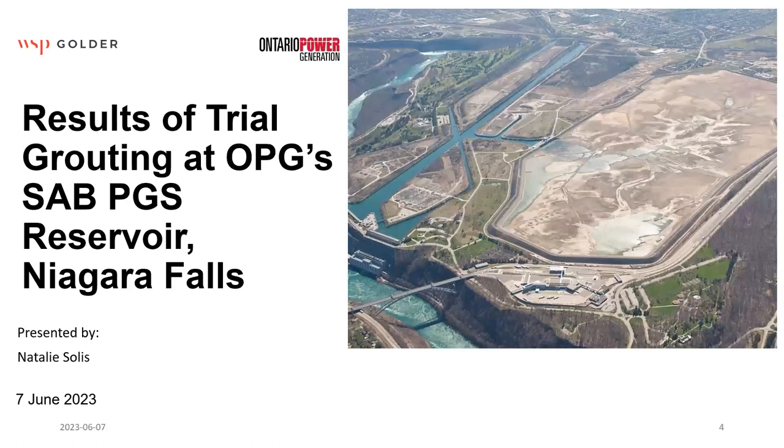The first presentation is from Natalie. She will talk about some trial grouting, some testing with grouting up front for this project at Niagara Falls in Canada. Thanks, Gerald. Hi everyone, thanks for attending this webinar today. I'm Natalie Solis from WSP, formerly Golder Associates, and I'm going to give a presentation that my colleague Vafa Rambo and I gave back in January at the Grouting Conference on our paper about the results of trial grouting at Ontario Power Generation's Sir Adam Beck Pump Generating Storage Facility in Niagara Falls, Canada.